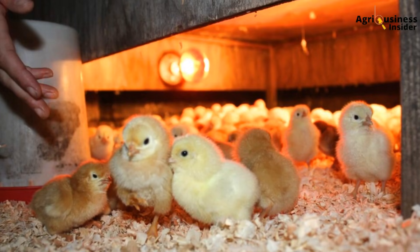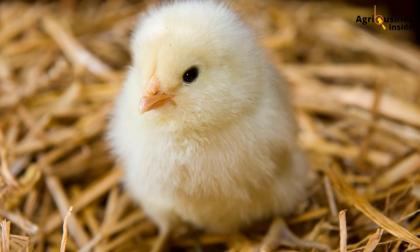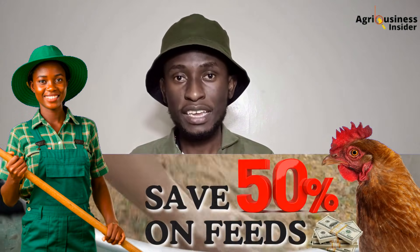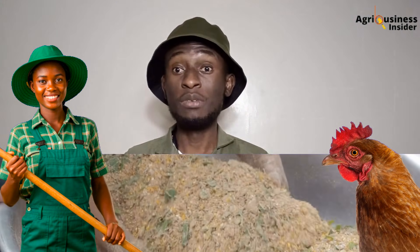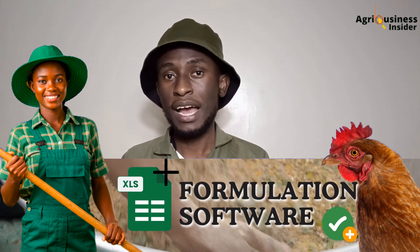Step one: from day one to day three, give chicks 23 hours of light with one hour of darkness — this helps them find feed and water while giving a small rest window. Step two: from day four to day seven, reduce light to 20 hours daily with four hours of darkness, split into two blocks — two hours in the afternoon and two hours at night — allowing chicks to begin adapting to a rhythm. Step three: from day eight onwards until market age, maintain a consistent 14-hour light and 10-hour dark schedule. For example, switch lights on at 5 AM and off at 7 PM. Use a timer switch to automate this and prevent human error. Ensure light intensity is between 20 to 30 lux during the day, and ensure the house is fully dark at night — no flickering lights or torchlight, as darkness must be complete for melatonin to work.